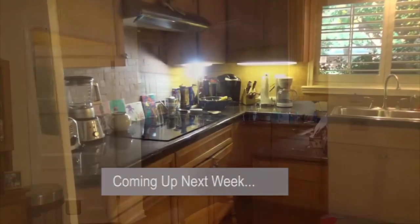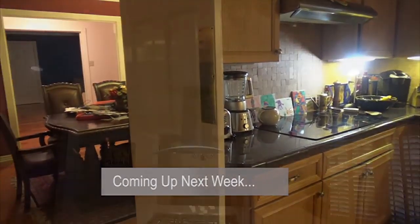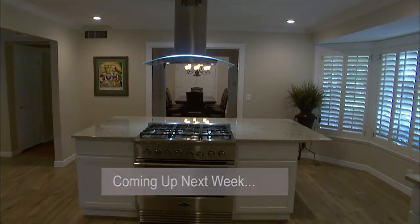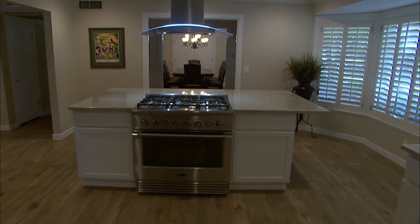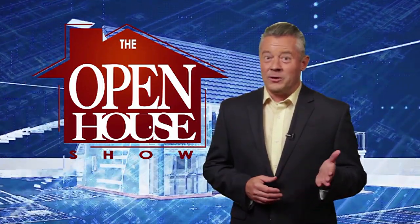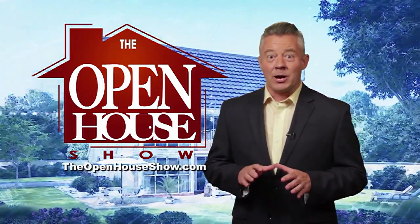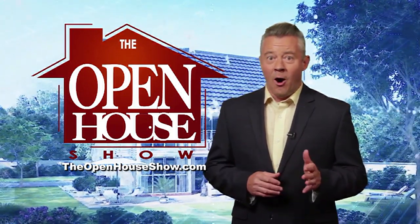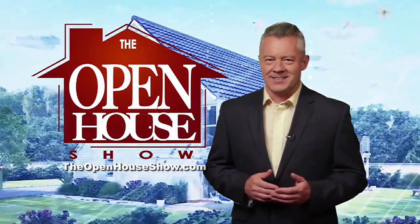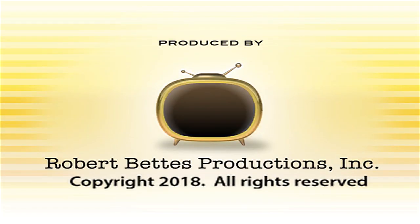Coming up next week, watch as this old, tired kitchen goes from this to this. We hope you enjoyed this episode of The Open House Show, and we'll see you again next week. Check out our library of virtual open houses online right now at theopenhouseshow.com. Until next time, happy house hunting! Thanks for watching!